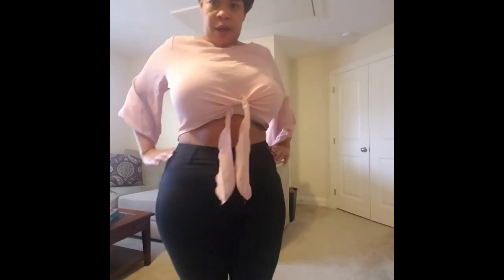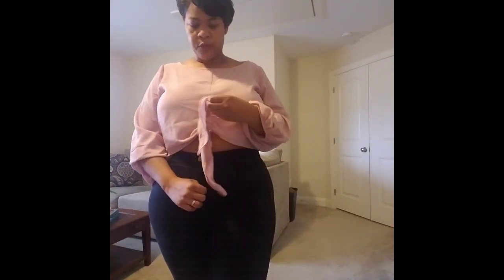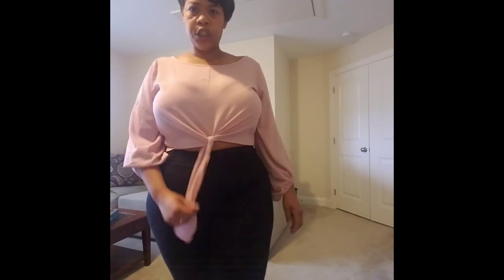I have on another pair of high-waisted jeans with this one. You can tie the blouse up really tight, or drop it down low to cover your belly for a little more coverage. You can also slide the sleeves up or let them down — it's a versatile look.